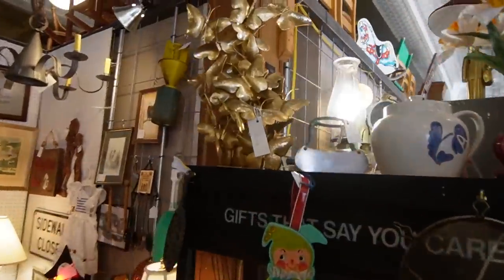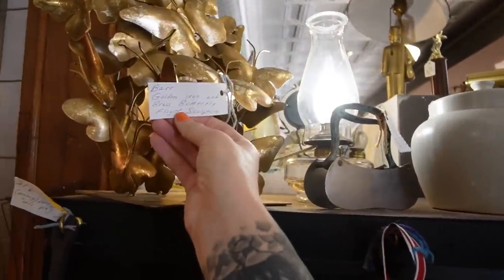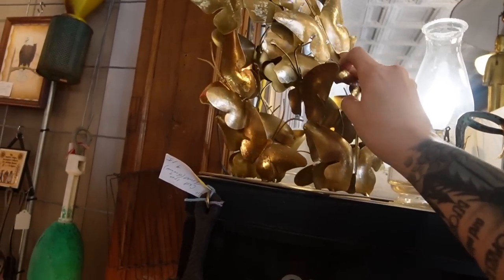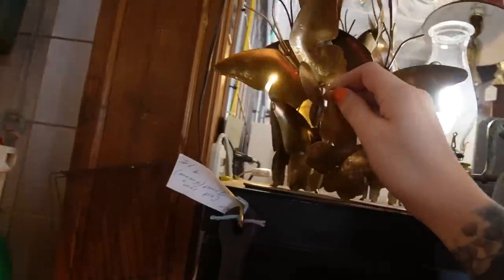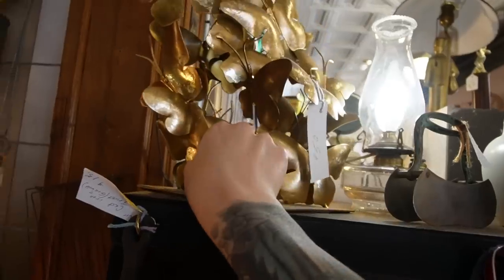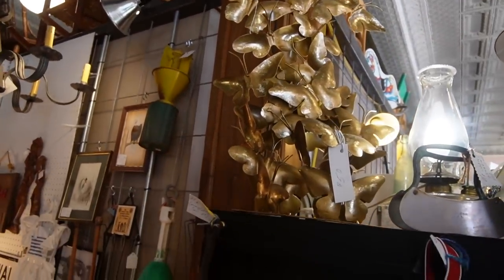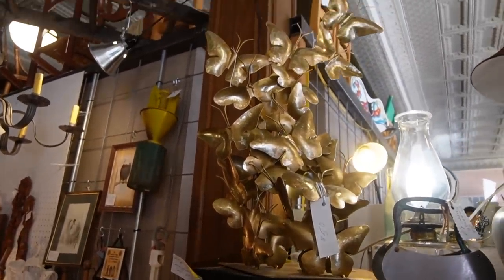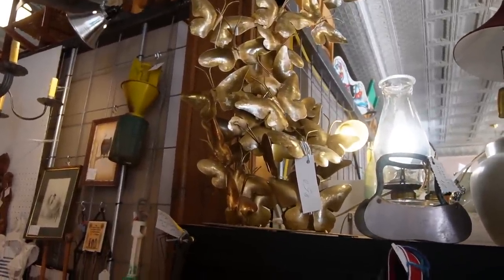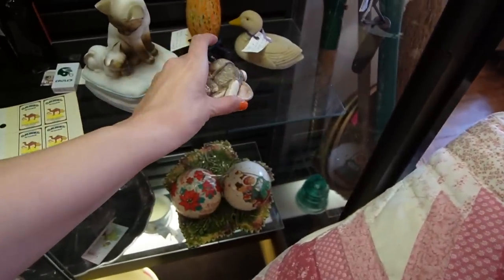I just got sidetracked by this thing — what in the world is this? $50. Golden Iron and Brass Butterfly Flight Sculpture. It kind of reminds me of Curtis Jere — I've always said Curtis Jerry but I was told I'm pronouncing it wrong. It's beautiful for $50. I think I'm going to buy that and find a place for it. This little bunny is really cute — my purse is so good at directing me.